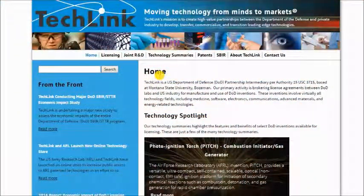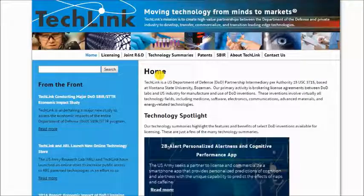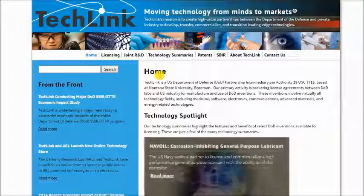Thank you again for watching this video on the technology from the Department of Defense and how you can have the opportunity to license this technology through the Department of Defense T2 — what they call the Tech Transfer Program — which TechLink is a key partner to help enable that type of technology transfer.